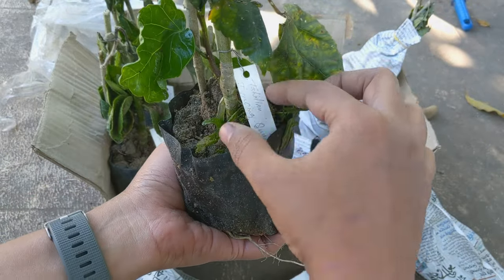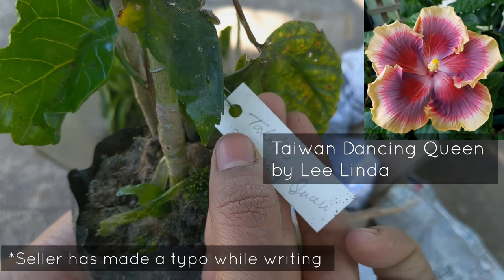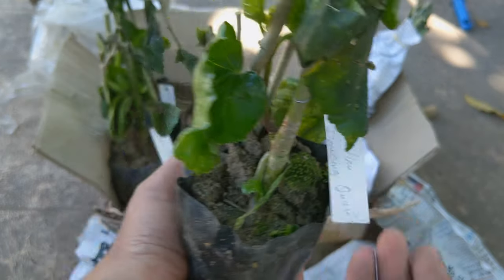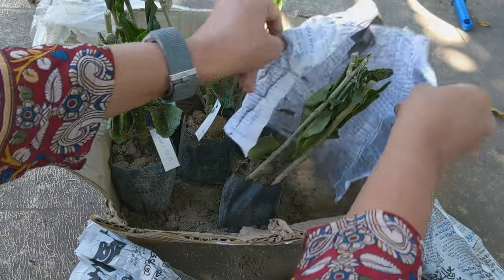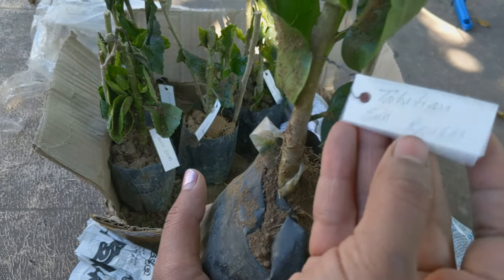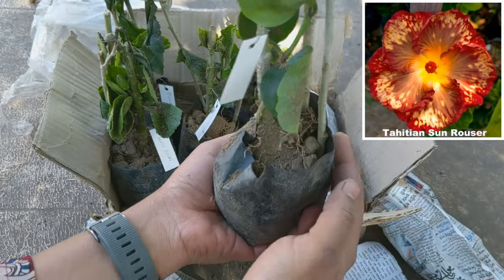Wow! This is Taiwan Dancing Queen — a very, very exotic, wide flowering plant. Here it is. And then the last one: Tahitian Sun Roser, which is also a very, very beautiful bloom.